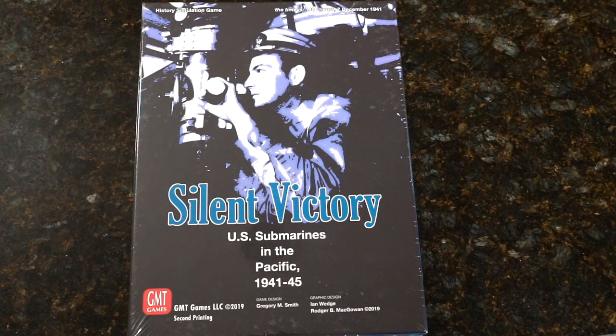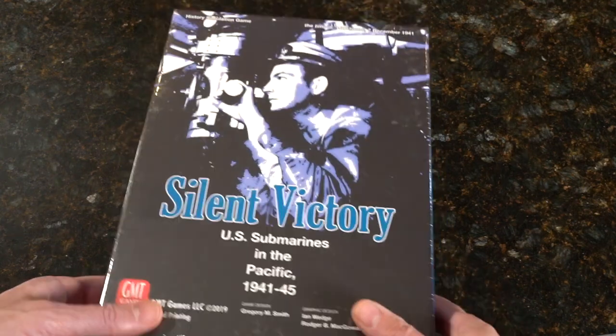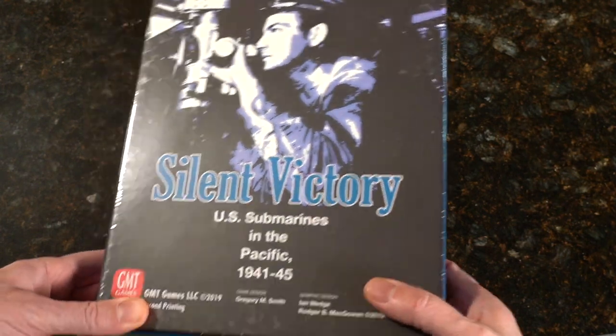Silent Victory, designer Gregory Smith, published by GMT. This is U.S. submarines in the Pacific from '41 to '45.